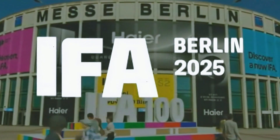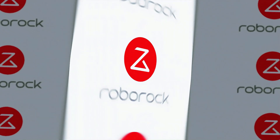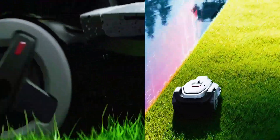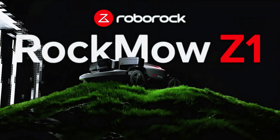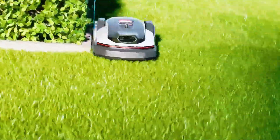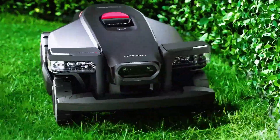IFA 2025 has been full of wild tech, but this one actually made people stop in their tracks. Roborock just dropped not one, but two brand new robotic lawnmowers — the Rockneo Q1 and the MoZ1 — and after seeing what these things can do, I'm convinced they're about to completely change how we think about lawn care. Forget everything you know about robot mowers that get stuck, spin in circles, or miss half the yard. These two come packed with features that are straight-up game changers.